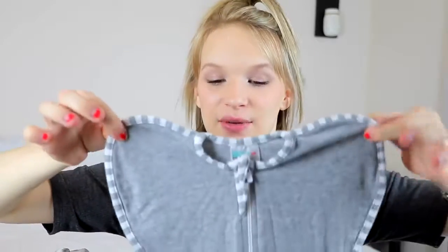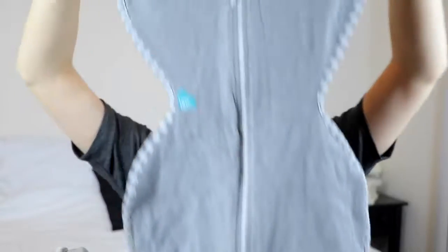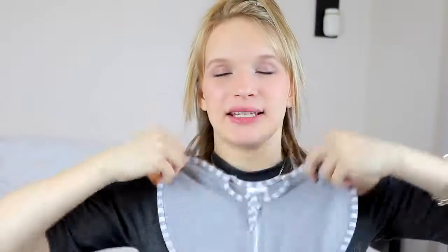Now for the main big pocket inside, I have the Love to Dream swaddle. I'm so excited to use this — I really hope she loves it because I want to buy more. They're super cute and very convenient because the baby can put their arms up, and that's what Levi liked the most in his swaddles. We didn't really get to use very many swaddles because of that, so I'm really excited to try this out because I didn't try it with Levi.